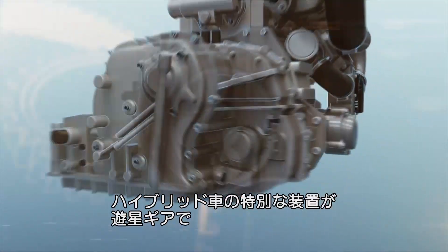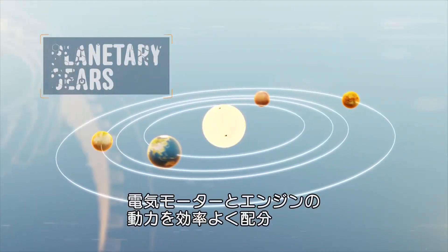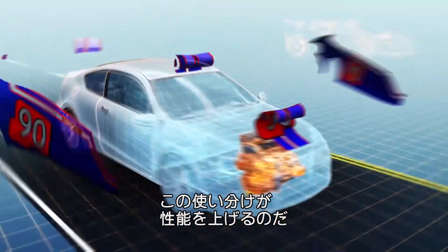The hybrid's special sauce is a software-guided drivetrain with planetary gears that finds the optimal balance of power between the gas engine and the electric motor, engaging both when the driver needs to go all Formula One.